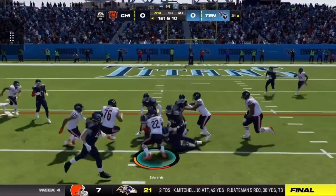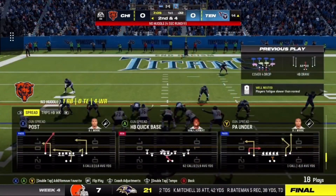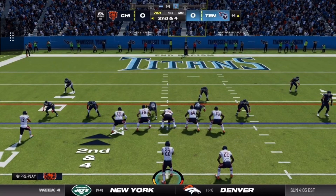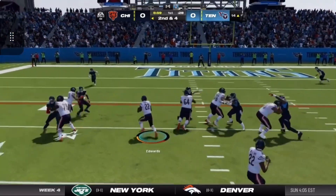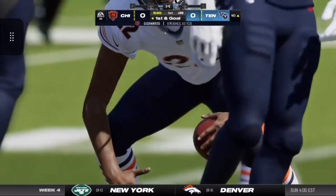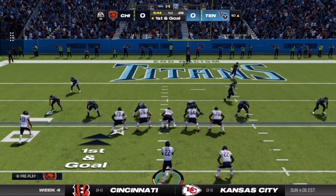On first down, they'll run it on the draw play. And he'll get him inside the 15, down to the 14-yard line — 60 yards rushing for him as he's got the afternoon off to a great start. He'll get it here to the 10-yard line. First and goal — a chance for an early statement here on the road.